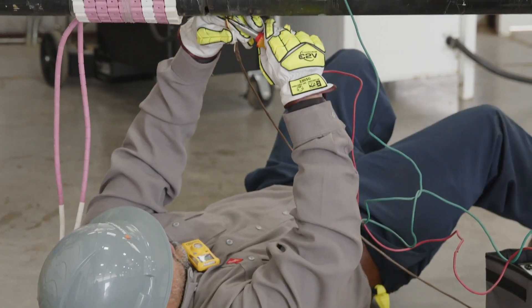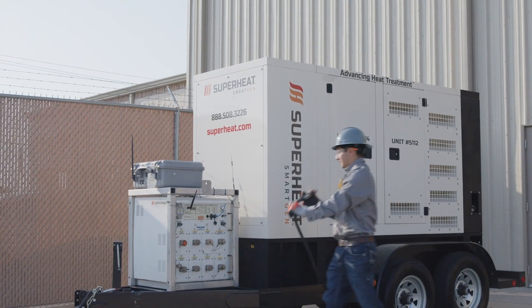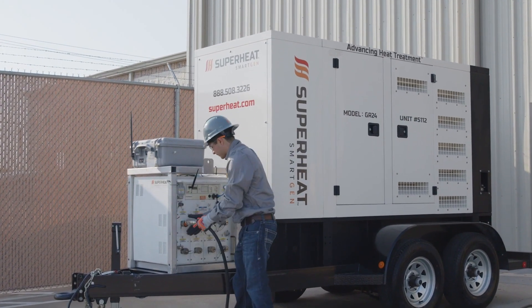This increases on-site labor productivity by up to 40%, resulting in major cost savings to your project's bottom line.